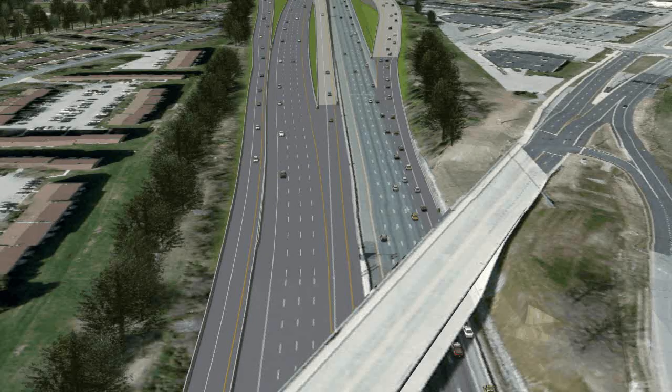Our view begins over I-95 looking towards the south, or the Maryland line. Below us is the Churchman's Road bridge, which carries Churchman's Road over I-95. This bridge was recently widened to accommodate the turnpike expansion to five lanes in each direction and our proposed interchange improvements. As we begin to head south,